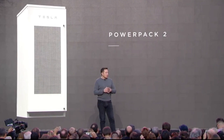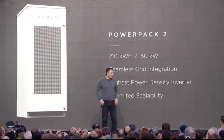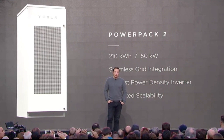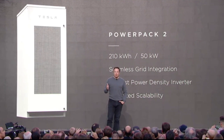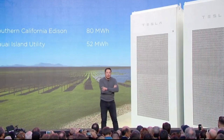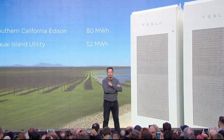On the utility side, we've got the Powerpack 2, which similarly doubles the energy — 210 kilowatt-hour capability, 50 kilowatt power output — and this can scale to unlimited size. We have an 80 megawatt-hour battery installation being built right now. You need about a third for transport, about a third for heating, and about a third for what we currently use as electricity. The future is bright for utilities and for local power generation.